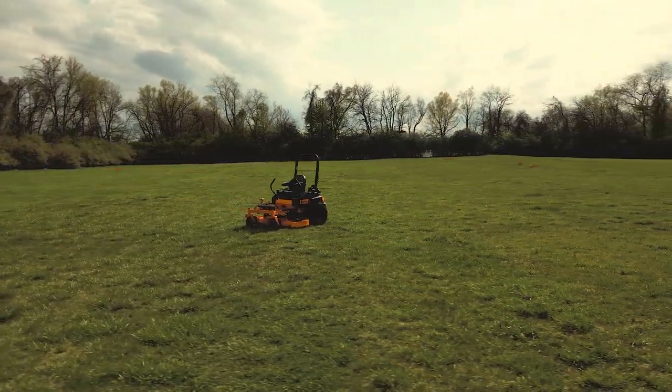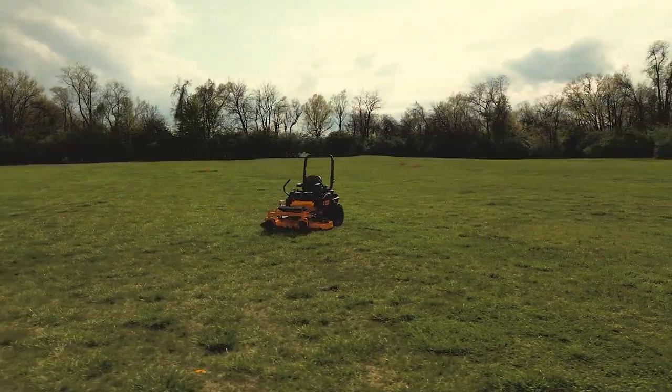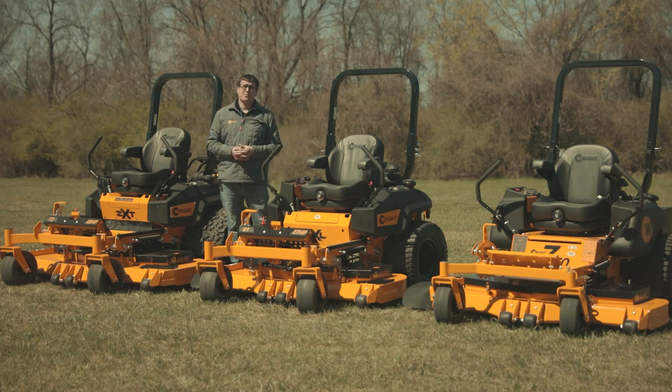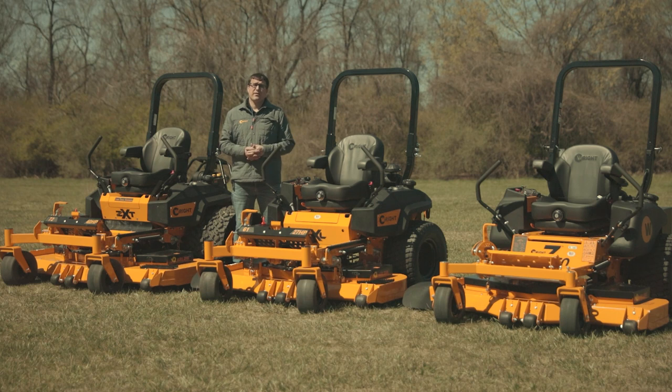We changed some models and we reduced the price. Why did we reduce the price? Overall, mowers are too expensive right now and we're doing everything we can to keep prices down, because that's what we've got to do. It's valuable for our industry — the sustainability of our industry — to try to keep prices right on point.